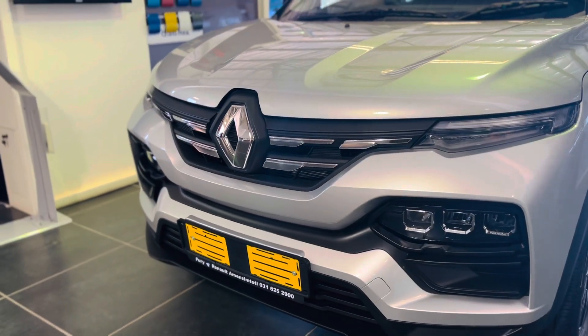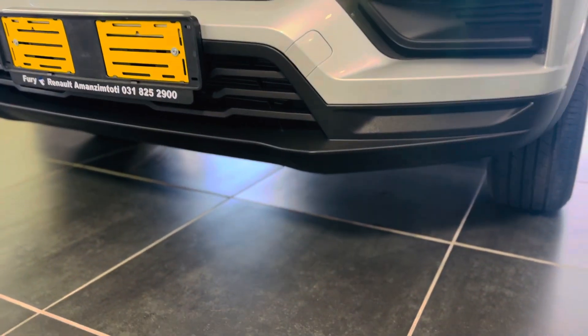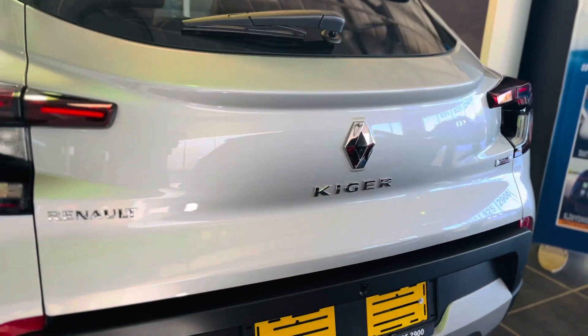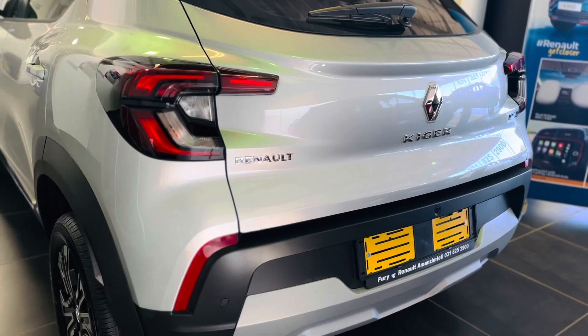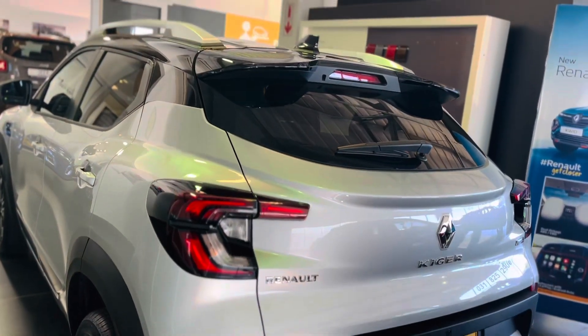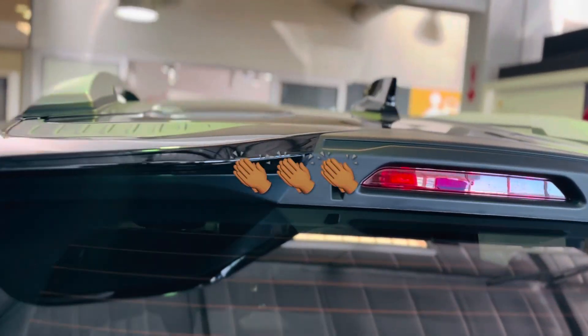The Renault Kiger comes with a 2-year/30,000-kilometre service plan for the non-turbo engine, and a 3-year/45,000-kilometre service plan for turbo engines. Service intervals are every 15,000 kilometres. This car also has a 5-year/150,000-kilometre mechanical warranty and a 6-year anti-corrosion warranty.